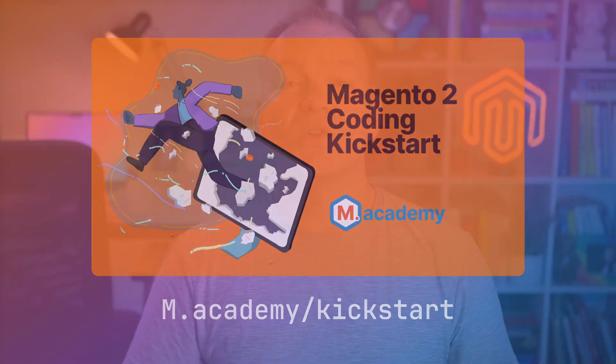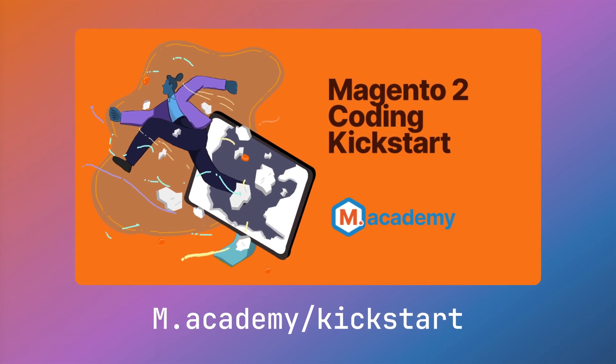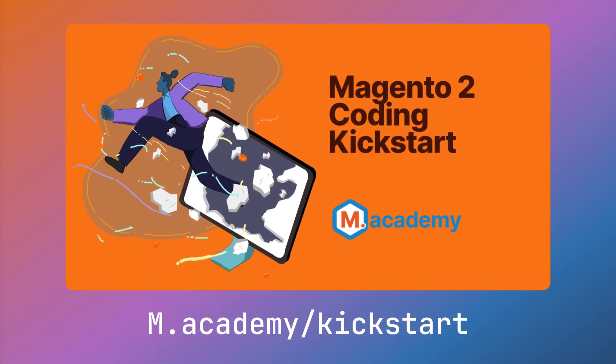And if you don't yet have a solid understanding of Magento 2 architecture and programming fundamentals, be sure to check out the Magento 2 Coding Kickstart course, which lays the foundation for everything else in the platform.